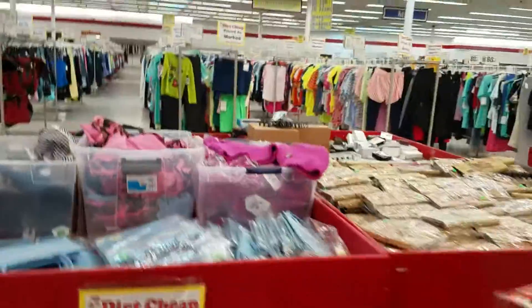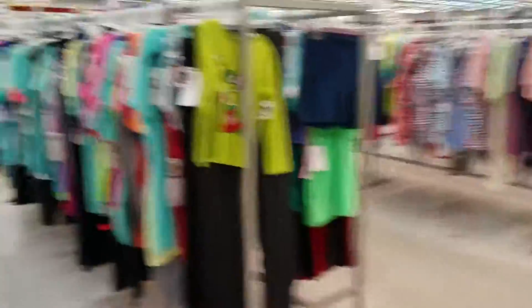I was actually looking at this stuff over here. They got like nice toys and stuff too. I'm gonna go to the back and show y'all what it looks like.